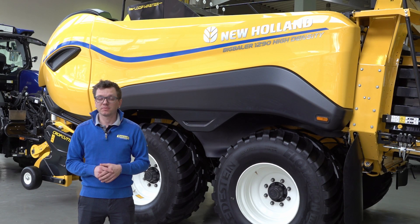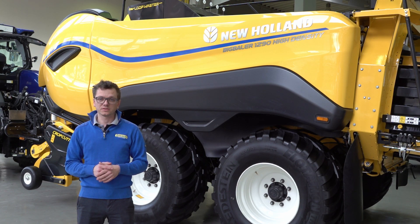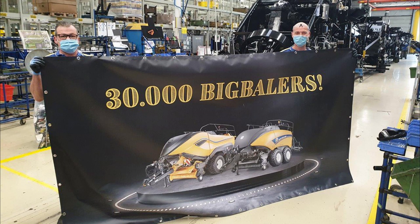Welcome here in front of our Big Baler 1290, which we launched at Agritechnica 2019. You can imagine that this is certainly not the first step in our history for New Holland.